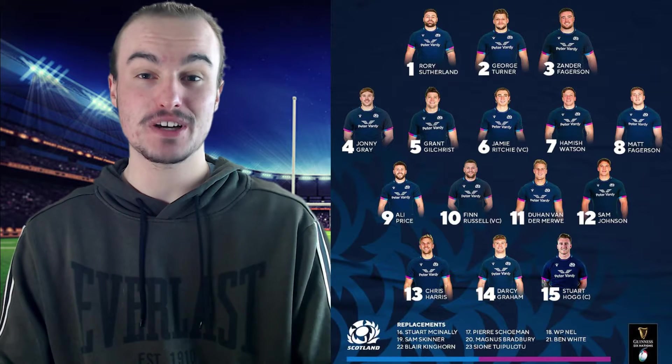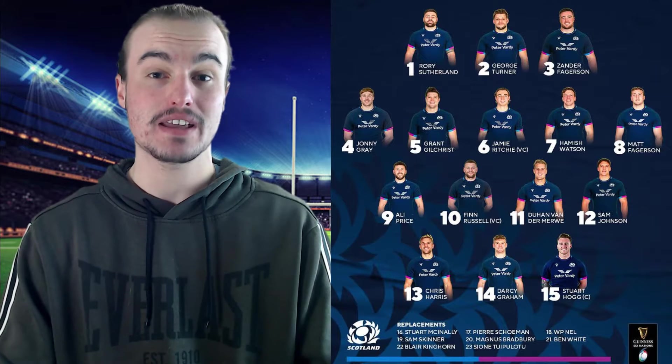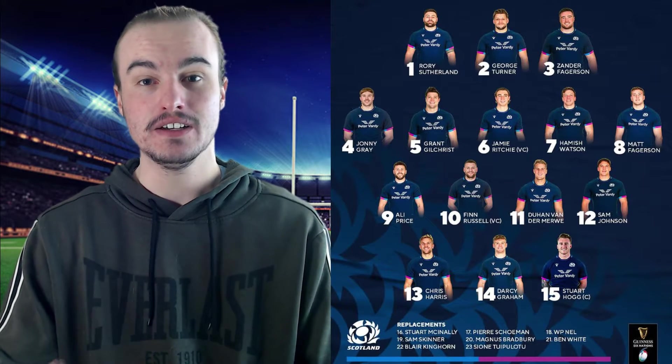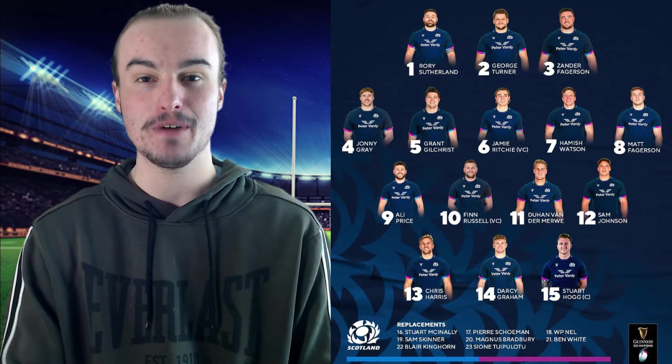The loose forward trio — this is always an exciting trio to watch for Scotland. Number six, it will be Jamie Ritchie. Number seven, Hamish Watson is going to be there. And then number eight, it will be Matt Fagerson, who has also been going very nicely for himself as of late. So it will be very exciting to see how those three go up against the English.